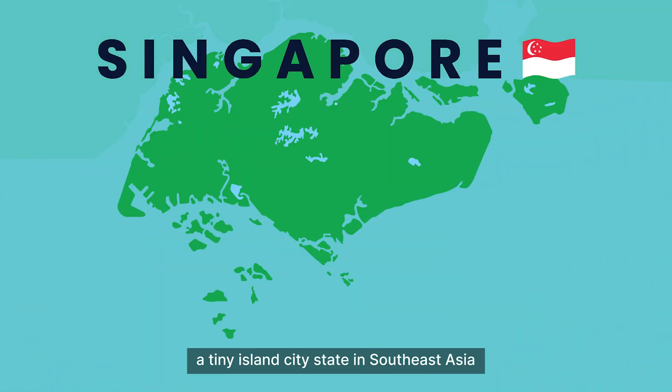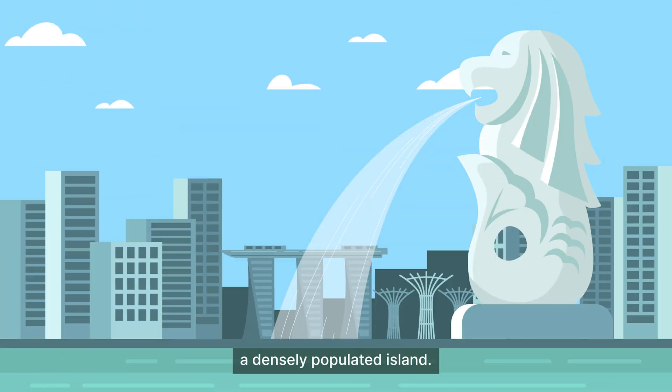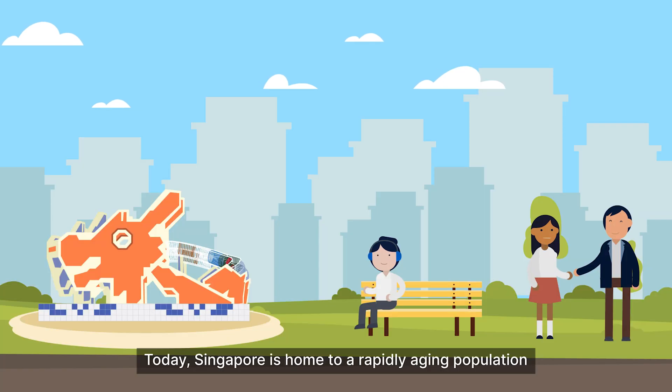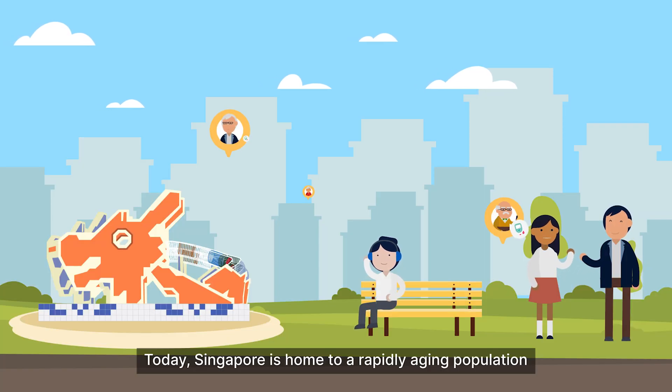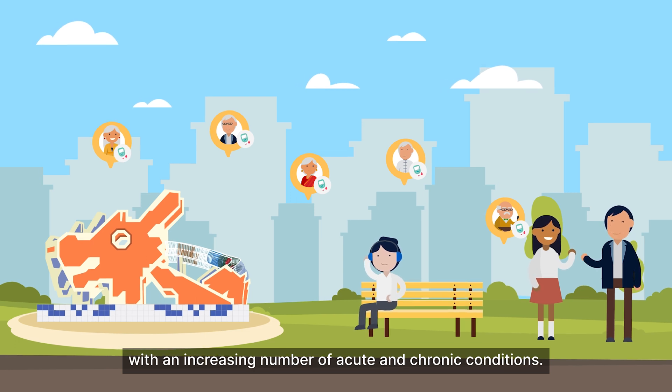Welcome to Singapore, a tiny island city-state in Southeast Asia with over five million people living across a densely populated island. Today, Singapore is home to a rapidly aging population with an increasing number of acute and chronic conditions.